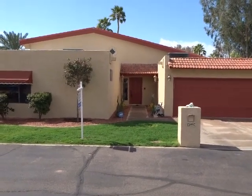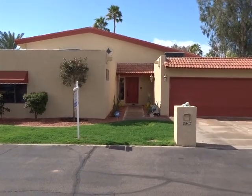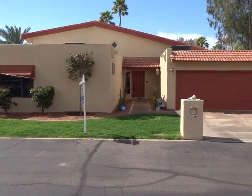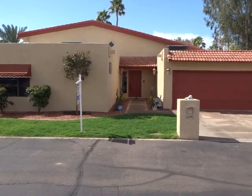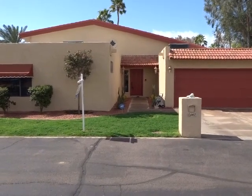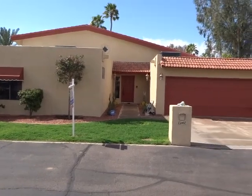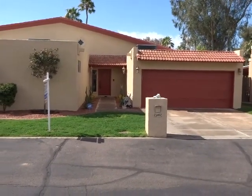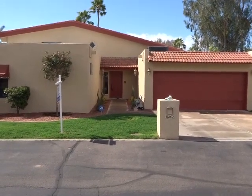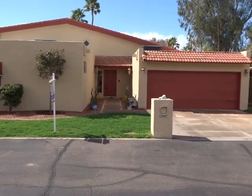Hi everyone, today we are taking a look at our new listing located at 15002 North 6th Lane. It is four bedrooms, three baths, 3,154 square feet, and the property has been remodeled. The owners recently painted the outside, did landscaping, polished the inside travertine, remodeled the kitchen, and a number of other remodels that we will take a look at.